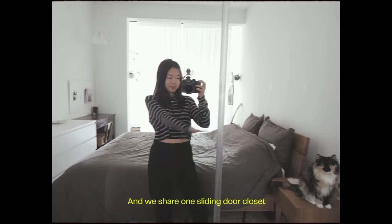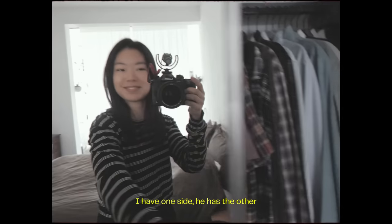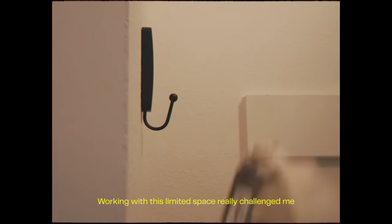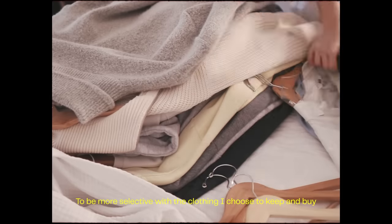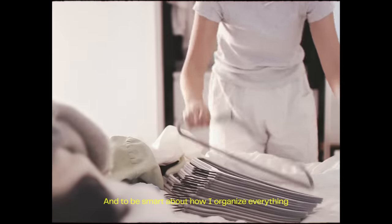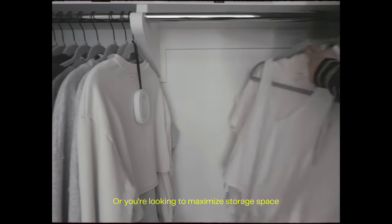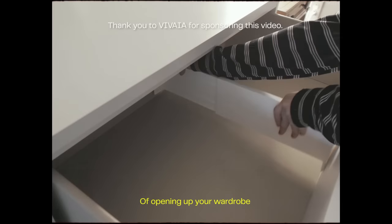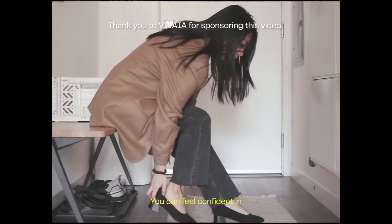I live in a studio apartment with my husband and we share one sliding door closet — I have one side, he has the other. It's really not that much room, so working with this limited space really challenged me to be more selective with the clothing I choose to keep and buy, and to be smart about how I organize everything. If you have a small closet like me or you're looking to maximize storage space, I have some tips and tricks on how to achieve that feeling of opening up your wardrobe and actually being able to put together an outfit you can feel confident in.